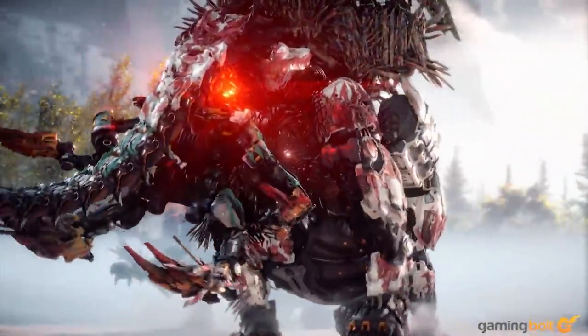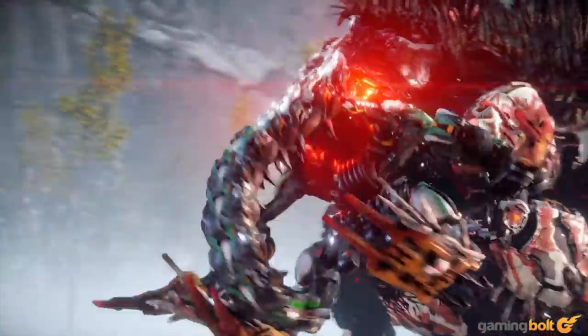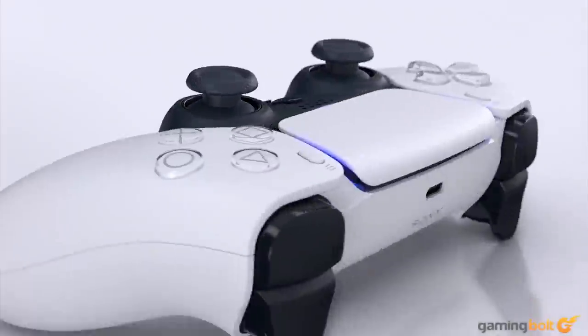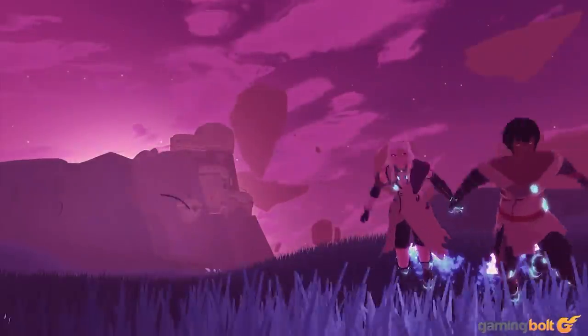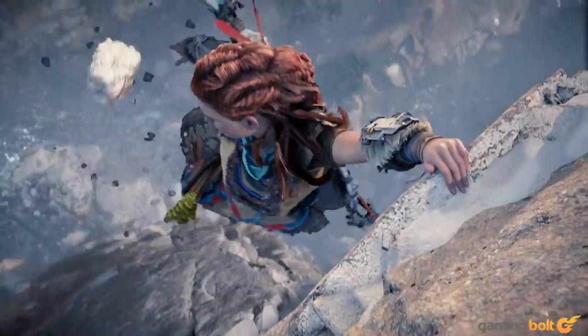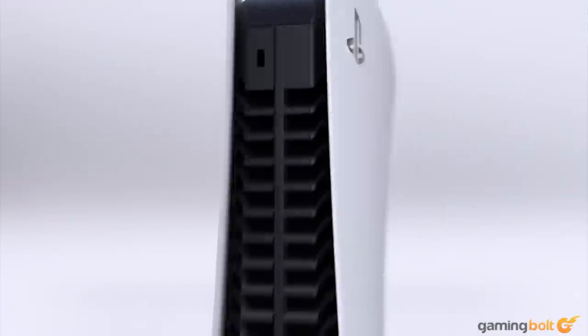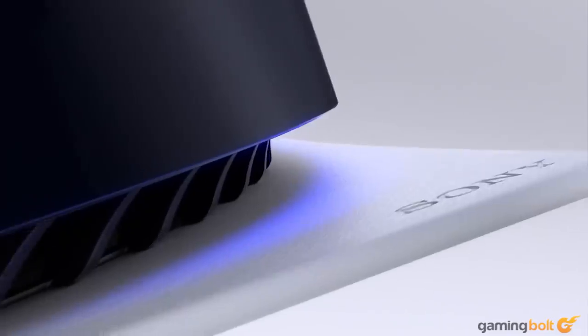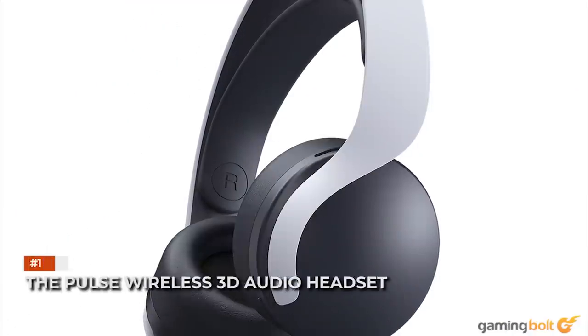Perhaps some of the most overshadowed information that has been dropped is in relation to the PS5's accessories, including the fact that they exist. Here we'll take a closer look at the more notable accessories that have been announced, and hopefully that will help you decide if these are things you're going to want, or maybe want to pass on.